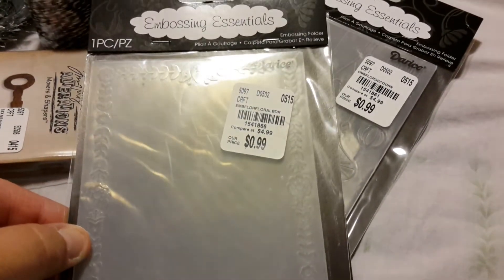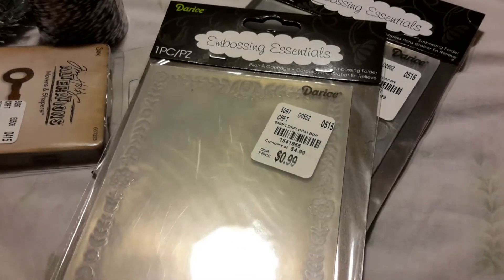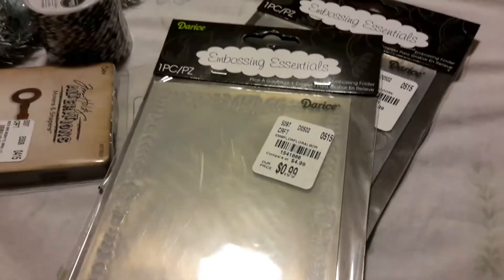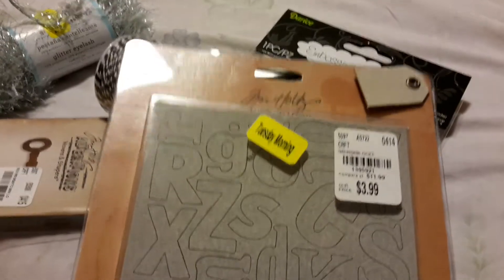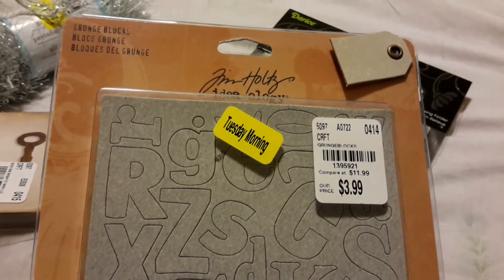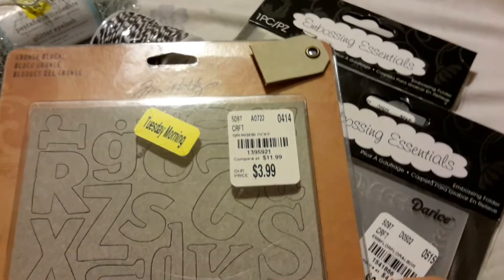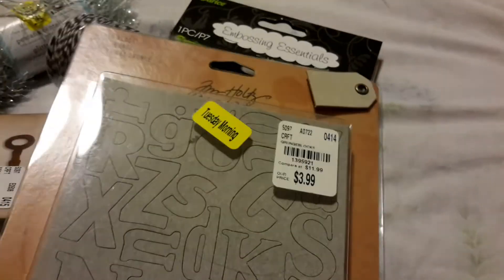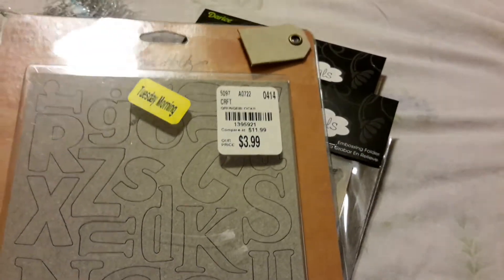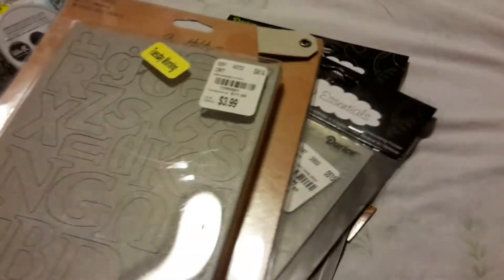Sorry for the glare — I normally do this at my craft table, but since I just had a few things I thought I'd do it while I was sitting here. This was on clearance — this is the Tim Holtz Ideology grunge board, and I ended up getting it for $3.20. I haven't priced it in the store, so I don't know if that $11.99 is a true price, but it probably is — so that was a good deal.